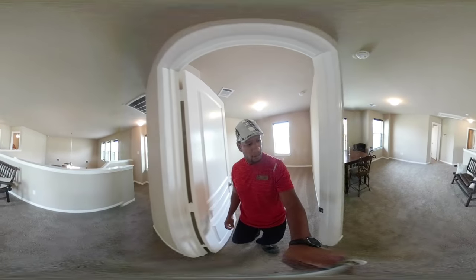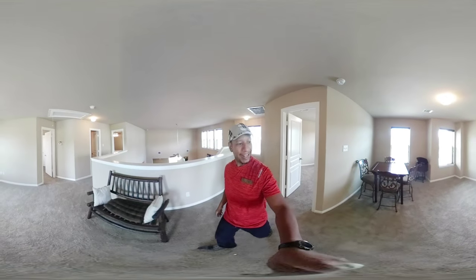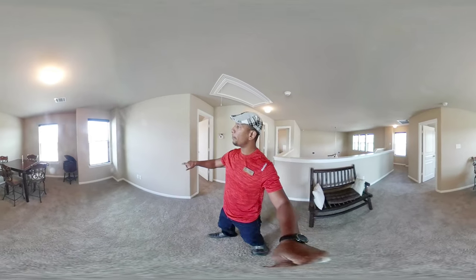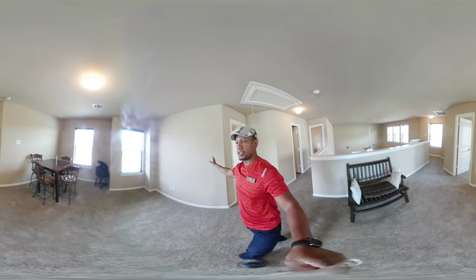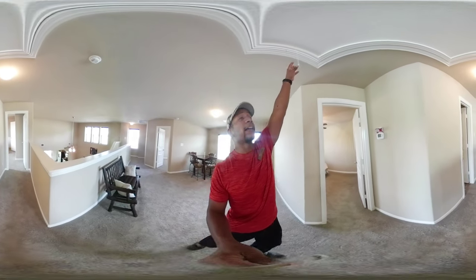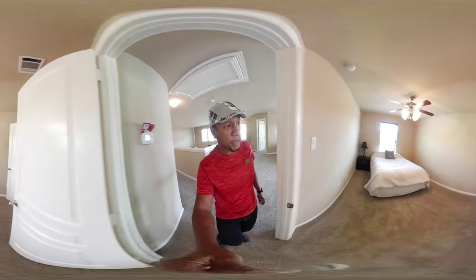Now I'm looking at the loft space. You can see there's a cable hookup, so the plan would probably be to put a TV here, maybe a table or some couches and chairs. There's also attic access right here.